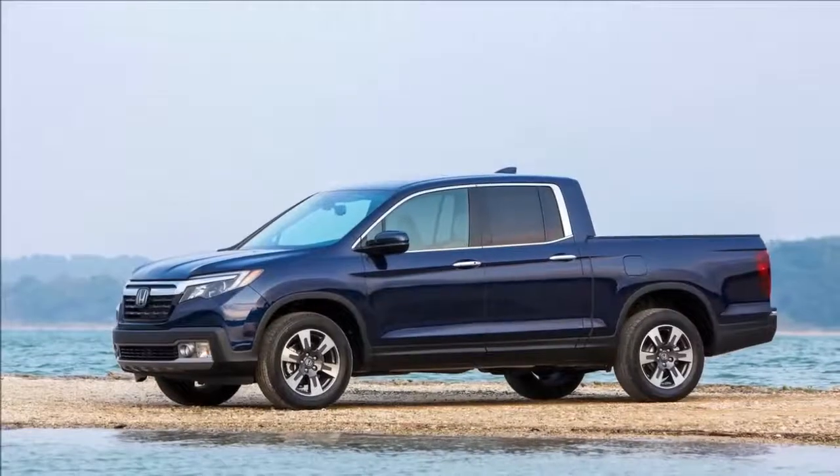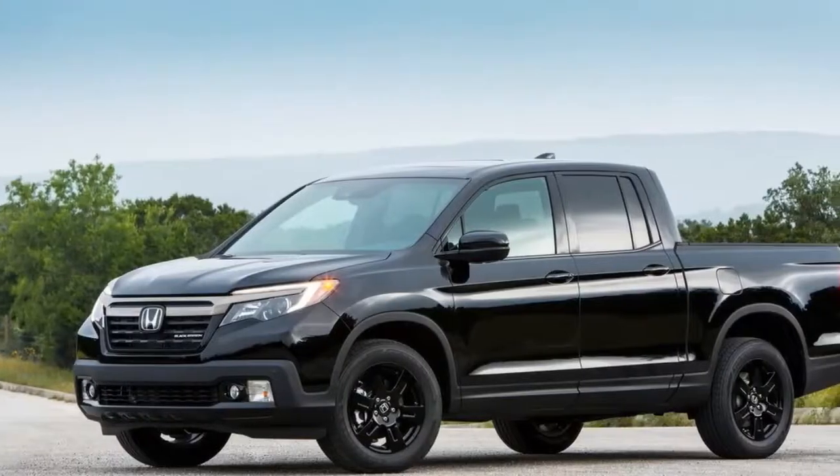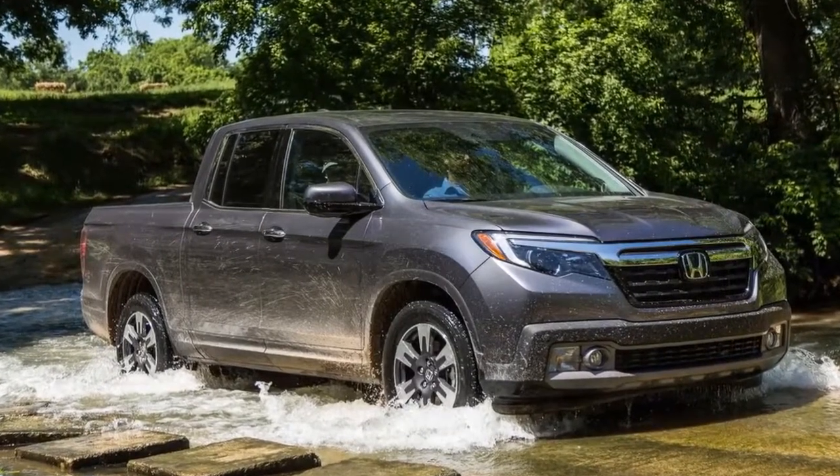One of the Ridgeline's advantages is offering more driver and passenger space than any other midsize crew cab truck. It is striking in terms of cabin width at the hip and shoulder, and in the head and leg room in the back seat.